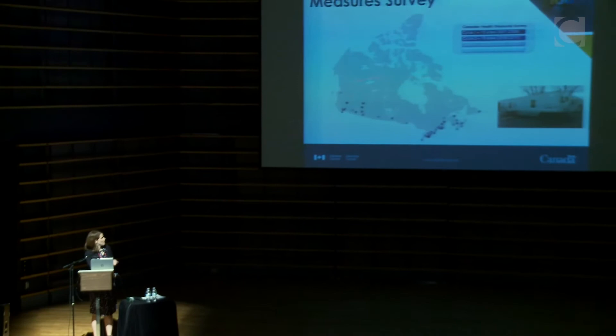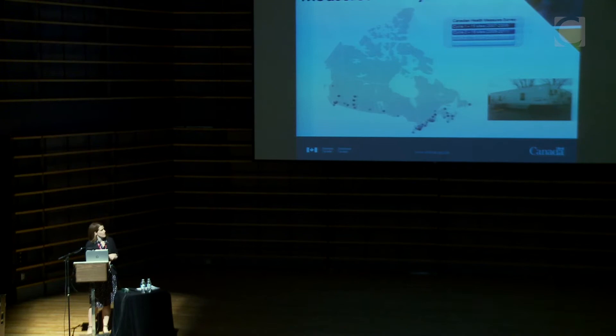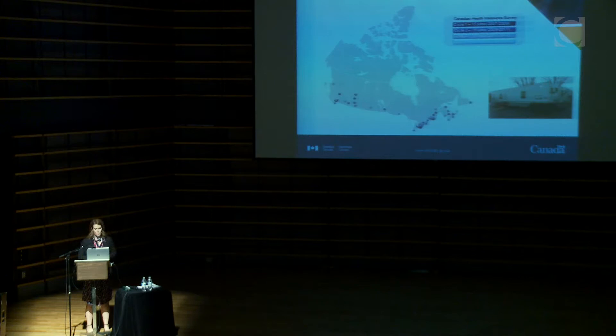The idea was to take the model of NHANES — the National Health and Nutrition Examination Survey in the United States — and come up with a Canadian version. Three tractor trailers actually travel across the country and set up station at various cities. Over the course of about two years we collect data on between 5,000 and 6,000 people. This survey has been in the field since 2007 continuously and we now have five cycles of data collected; we're in the sixth cycle right now.